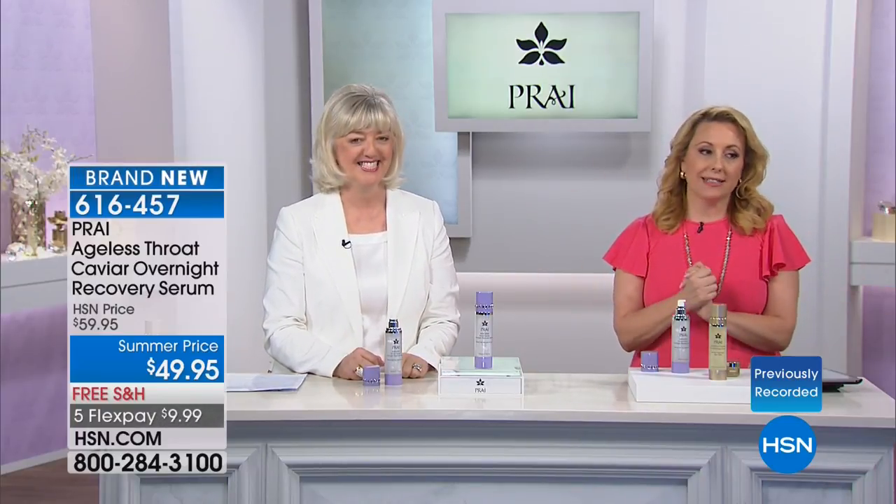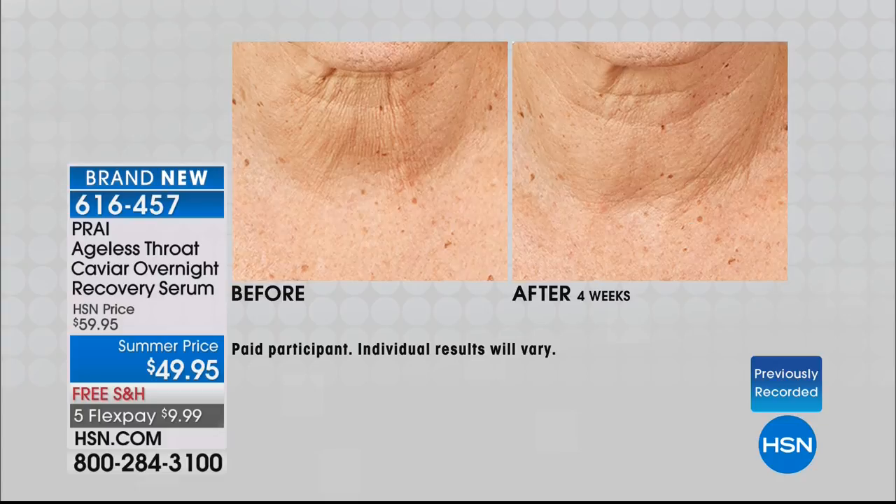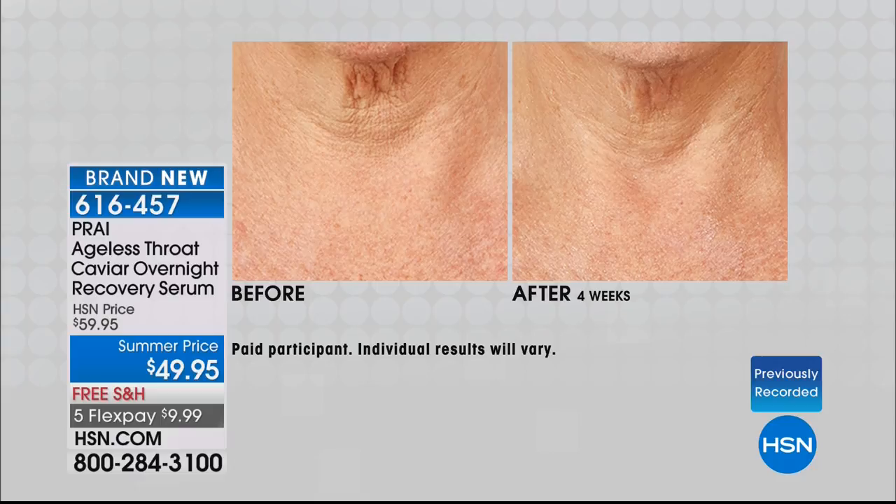We didn't even tell you that we had something brand new and a surprise. Everybody loves a throat cream globally — but wouldn't it be amazing if there was a luxury serum to work overnight? It's brand new. You guys are the first ones to see it at $49.95, free shipping and handling, under $10. If you love her throat cream, look at these results — they're off the charts.